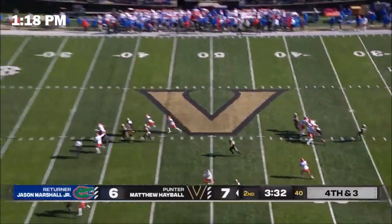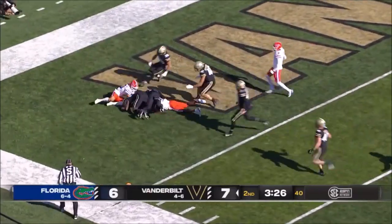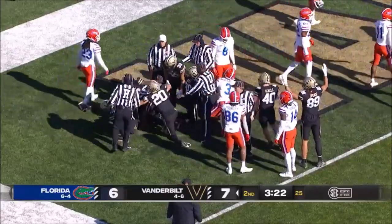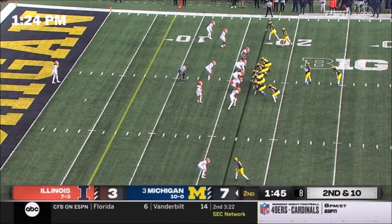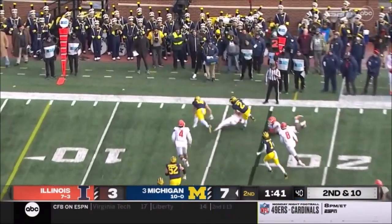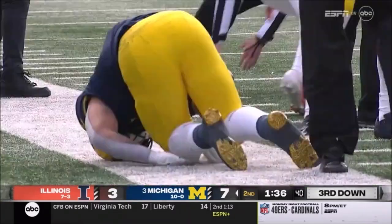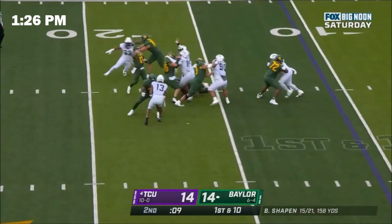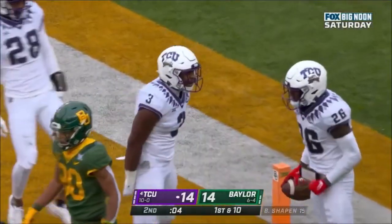Hayball punts for the second time and Marshall calls for the fair catch but he muffs it — it's in the end zone, live ball. Touchdown Vanderbilt. What a freshman season he's having here, emerging as a factor late. Blake Corum chopped down in the corner, still down after being chopped down by Xavier Scott. Stephen closes it in the end zone — intercepted. Boyd Clark picks it off, and that is the end of that Baylor drive.